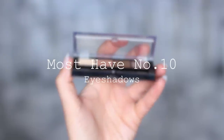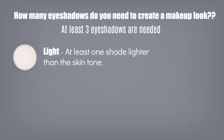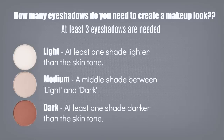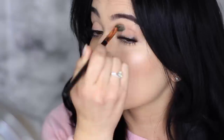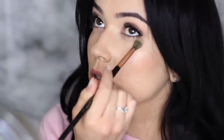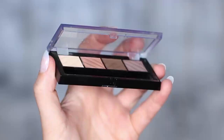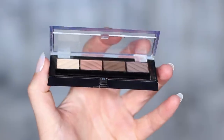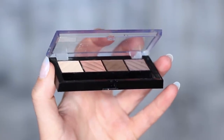Must-have product number ten is eyeshadow. You really only need three eyeshadows to create a look: a light, a medium, and a dark. Those are your basic starting points, and then you can build around them. For beginners, I'd recommend starting with neutral shades, then moving on to green tones and purple tones once you get more comfortable — but start with a nice neutral basic palette just to get used to using eyeshadows.